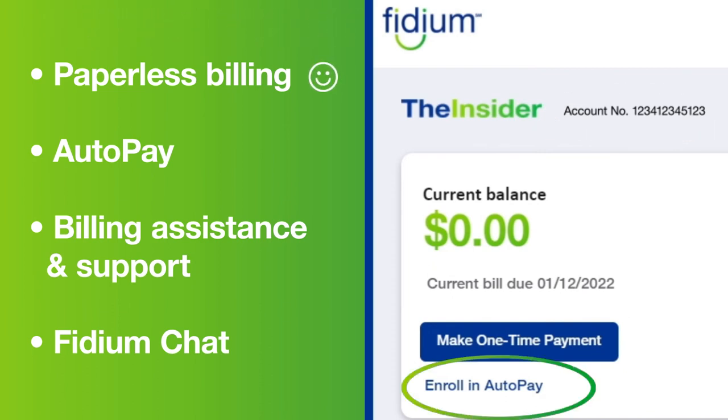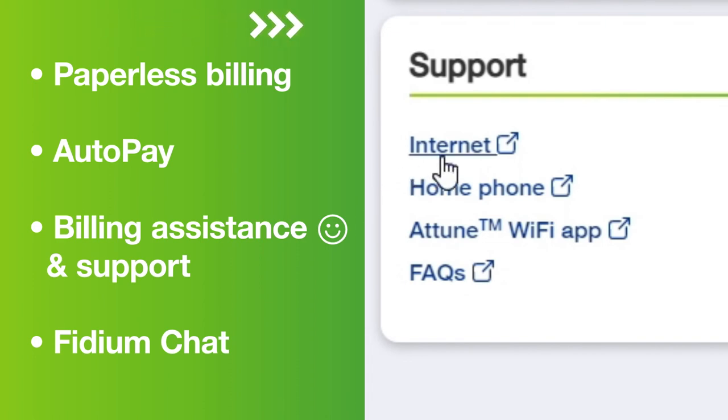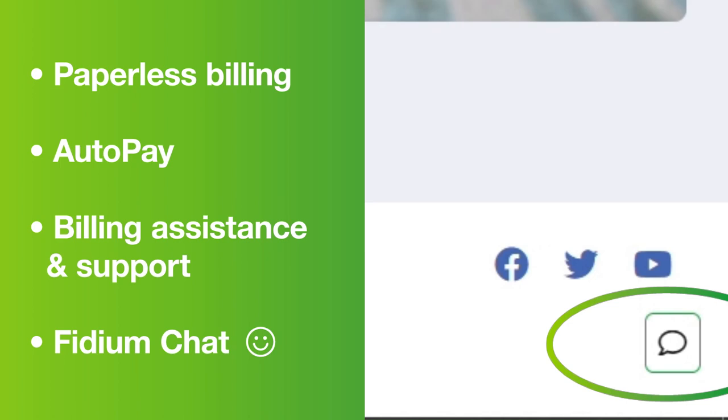You can also easily sign up for paperless billing and auto pay. We also provide a series of links broken out into billing assistance and support. Fidium Chat is always available at the bottom right whenever you need us.